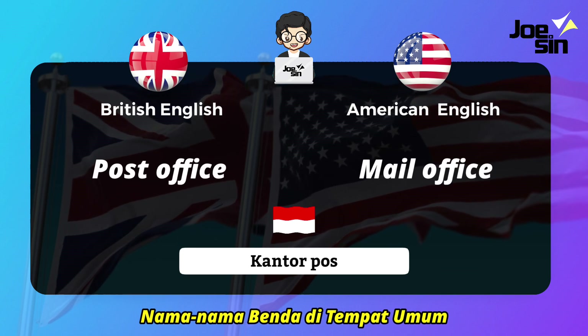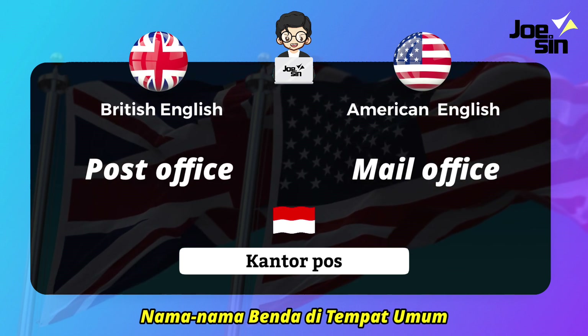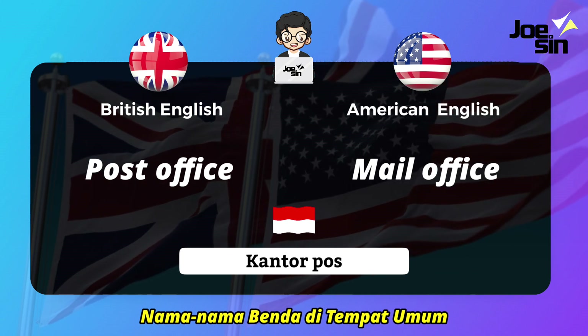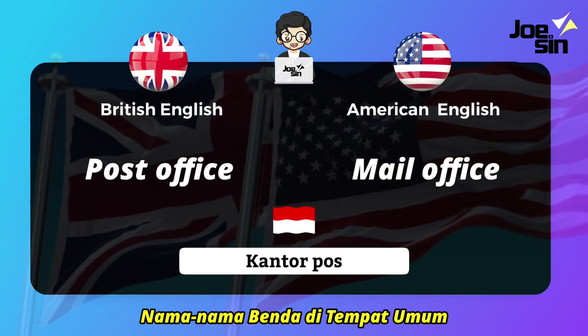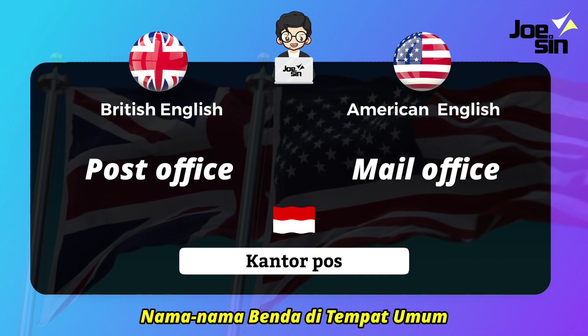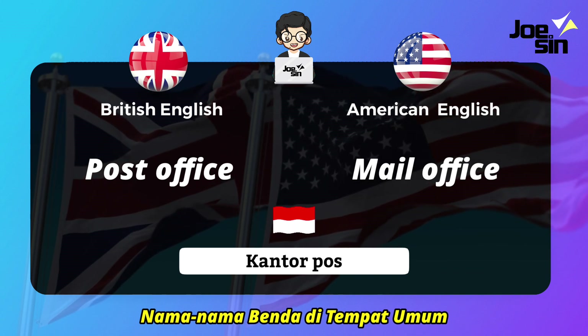Next, 'kantor pos' (post office). In British English they call it 'post office,' which is also what we often see in our textbooks. But in American English they say 'mail office.'